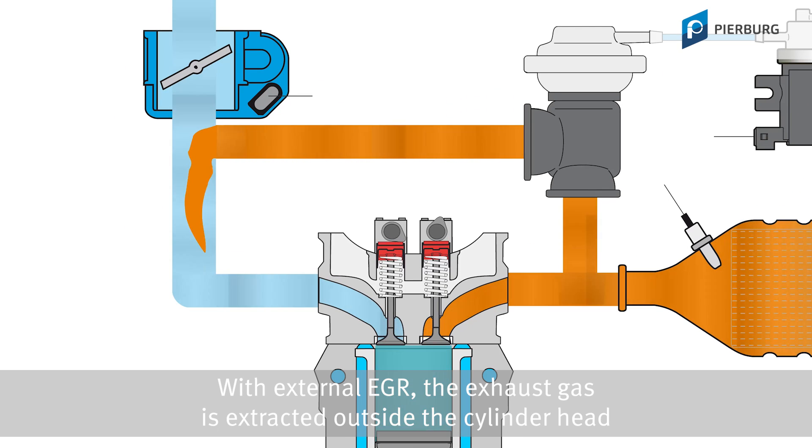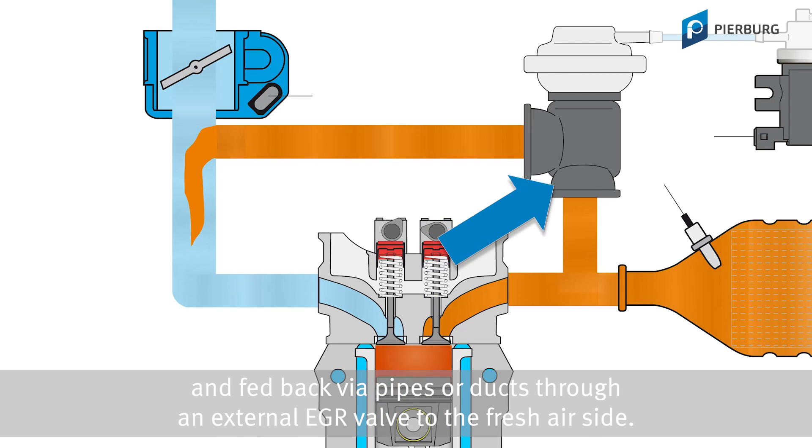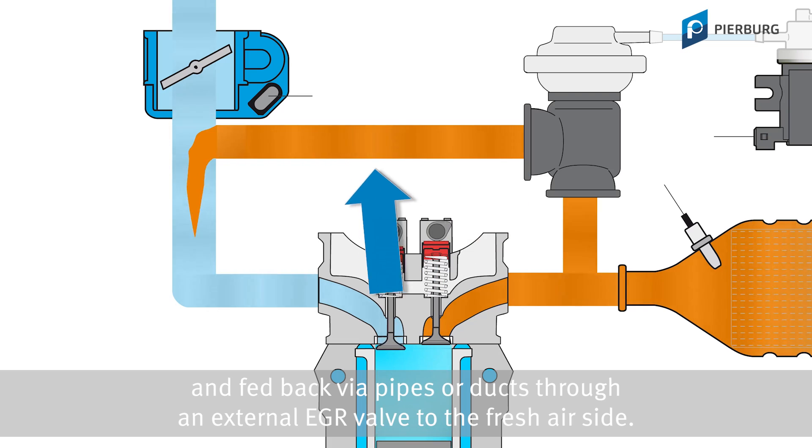With external EGR, the exhaust gas is extracted outside the cylinder head and fed back via pipes or ducts through an external EGR valve to the fresh air side.